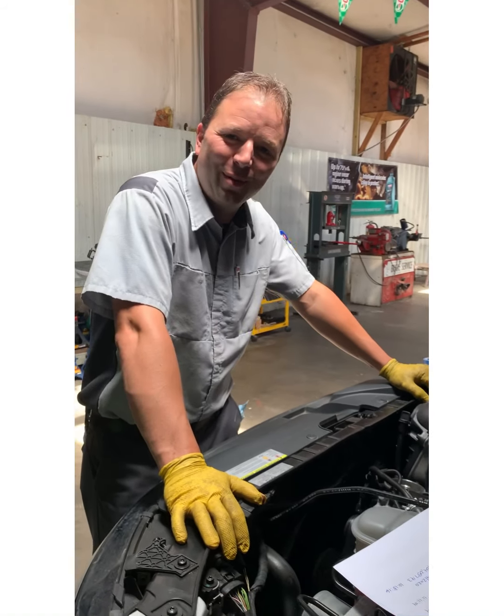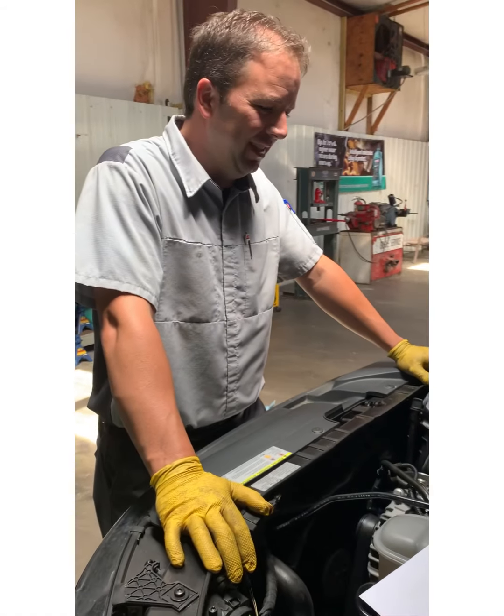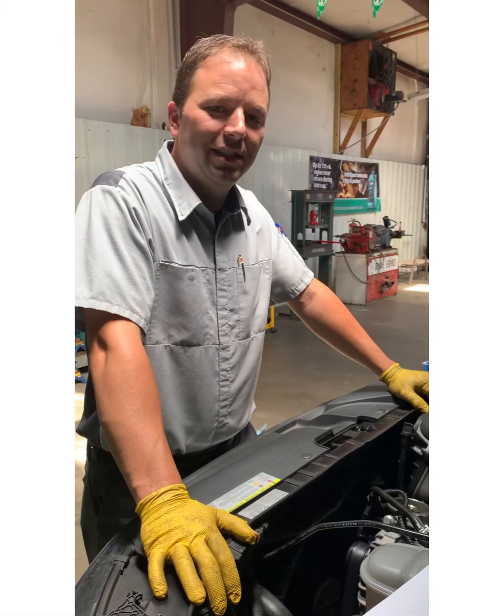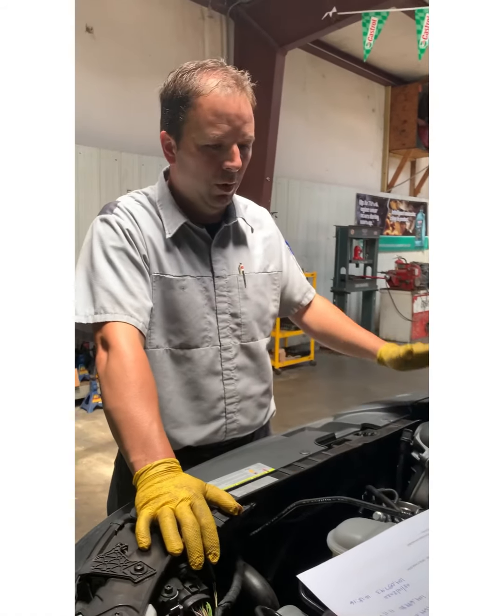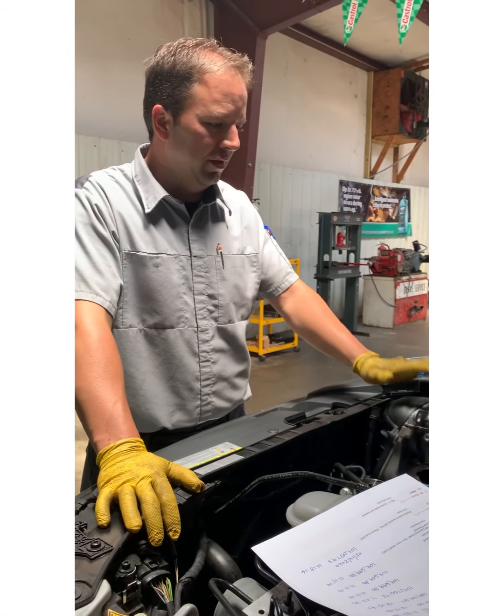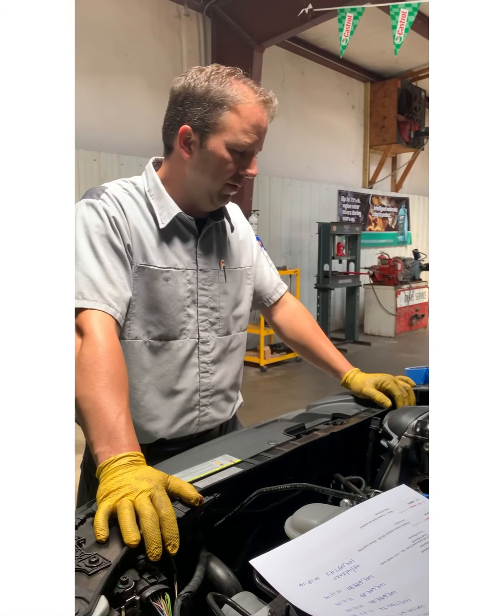Ryan here from Premier Automotive Diagnostics. We're going to discuss gasoline direct injection. We've got a car here — a 2014 Audi A4, 2.0 liter turbocharged direct injection four-cylinder.